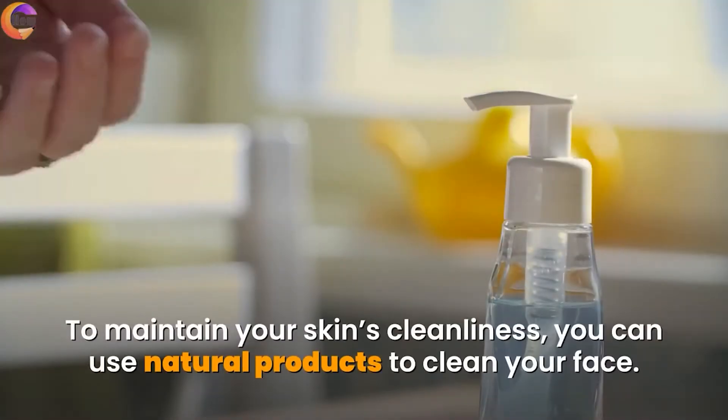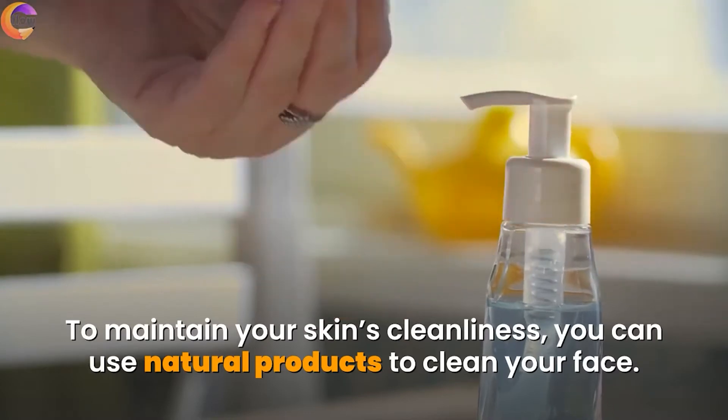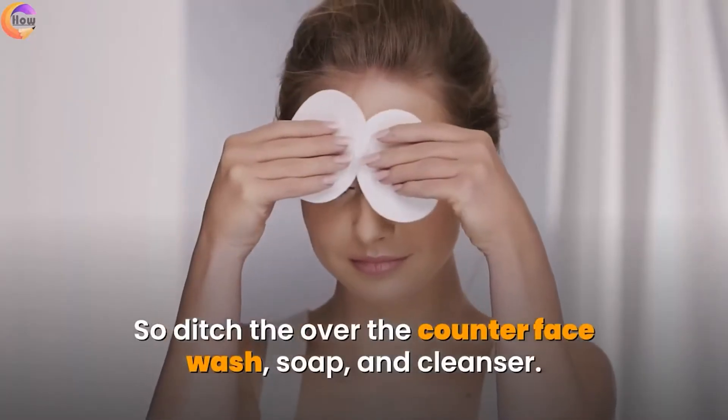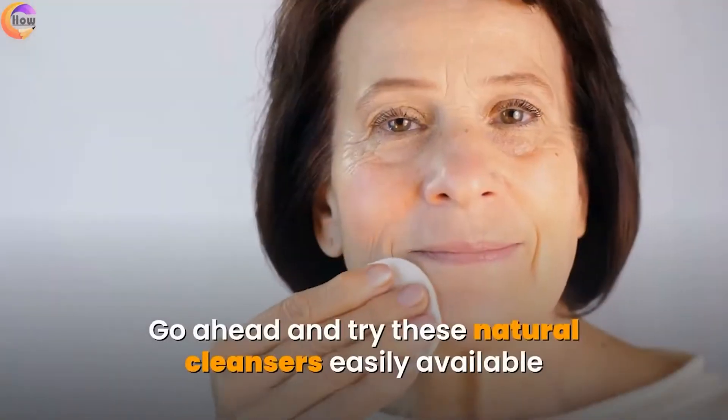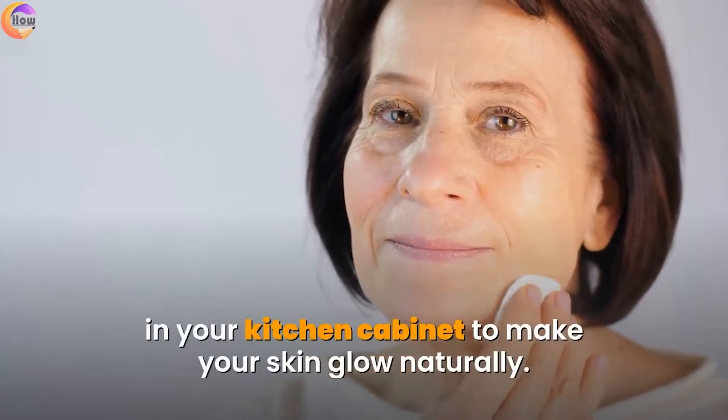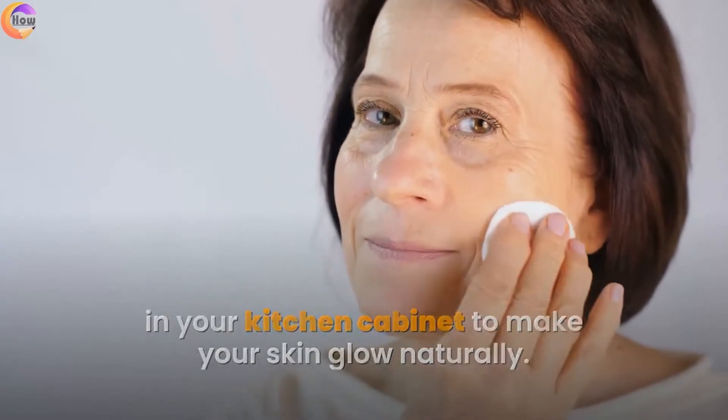To maintain your skin's cleanliness, you can use natural products to clean your face. So ditch the over-the-counter face wash, soap, and cleanser, and go ahead and try these natural cleansers easily available in your kitchen cabinet to make your skin glow naturally.